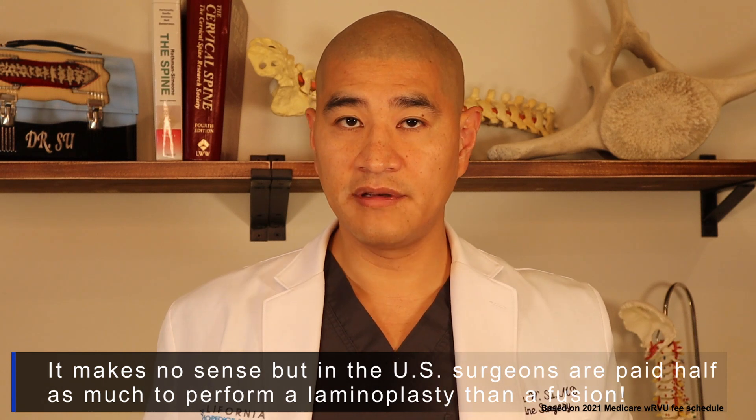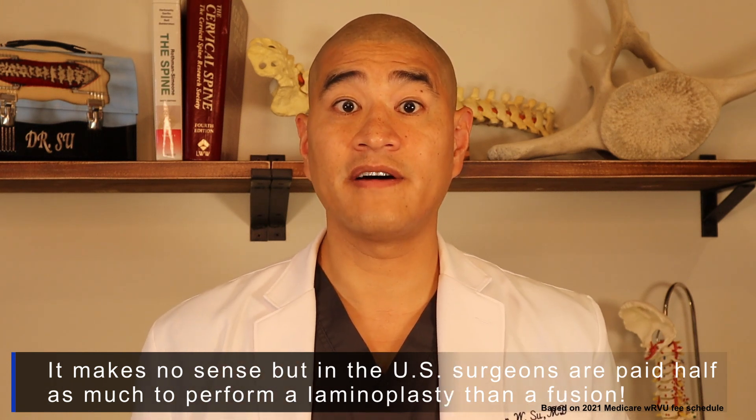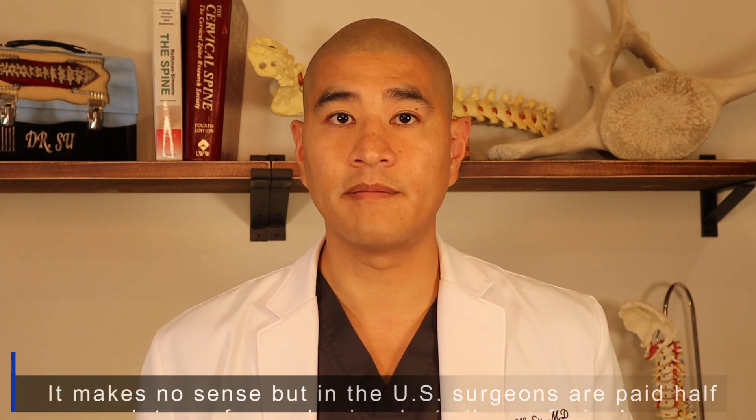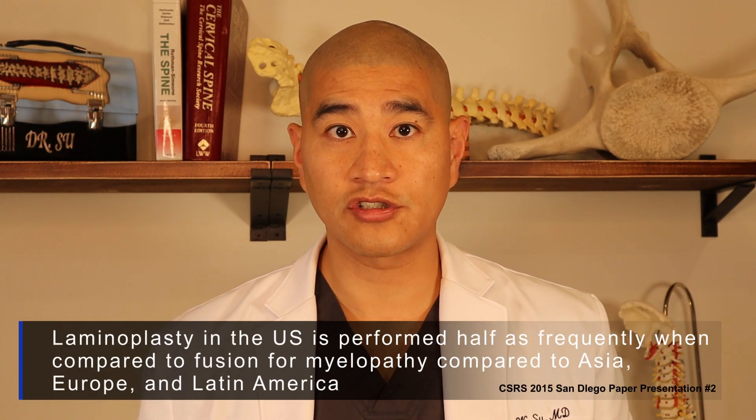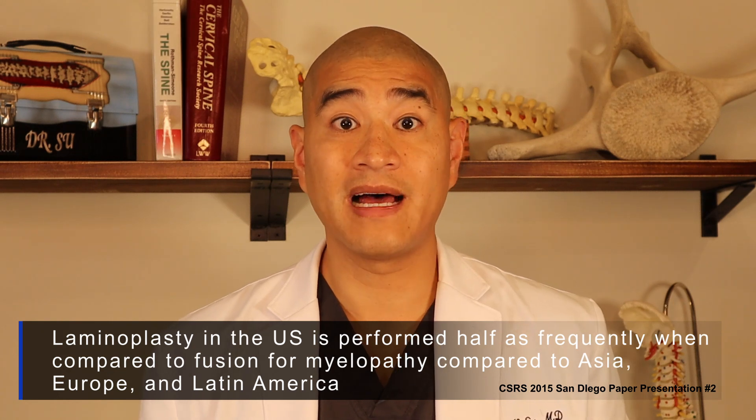If you've been told you need a cervical laminectomy fusion, my advice would be to find a surgeon who knows how to perform both a laminoplasty and a laminectomy fusion, just to see if you're a candidate for the laminoplasty. It's my hope that more and more younger surgeons are trained to perform the laminoplasty procedure, because I think it's a great procedure.